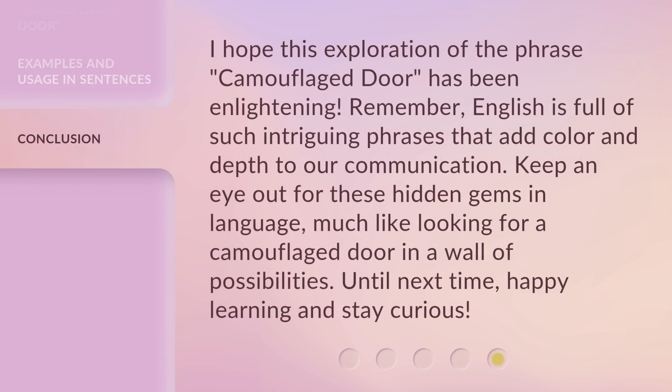I hope this exploration of the phrase 'camouflaged door' has been enlightening. Remember, English is full of such intriguing phrases that add color and depth to our communication. Keep an eye out for these hidden gems in language — much like looking for a camouflaged door in a wall of possibilities. Until next time, happy learning and stay curious.